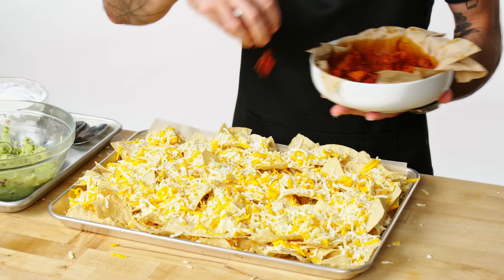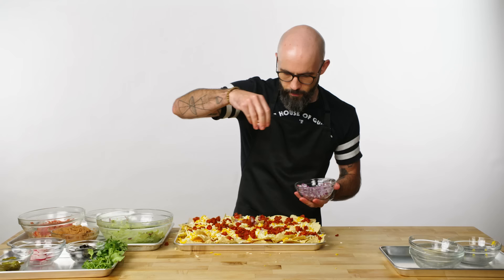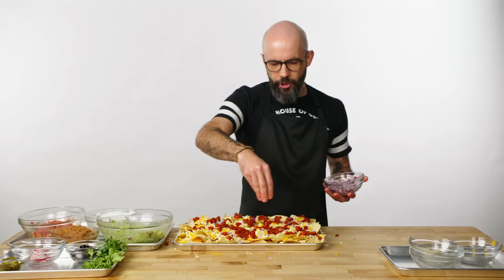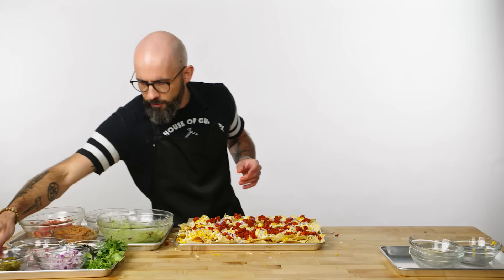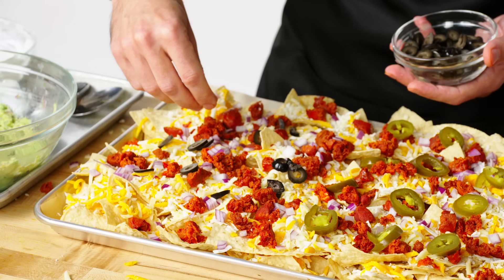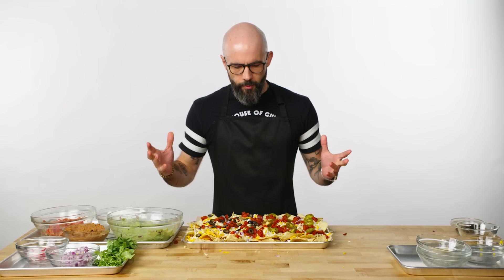The only toppings we're putting on the nachos right now are ones that we want heated up. Starting with the chorizo — nice and toasty, this might be the most flavorful sausage known to man. Some red onion gets a little bit of heat too. We're going to do half with jalapenos and the other half with olives. Nobody could look you in the eye and tell you that these aren't fully loaded nachos. The rest of the stuff we don't want to put in the oven, so let's get these in.